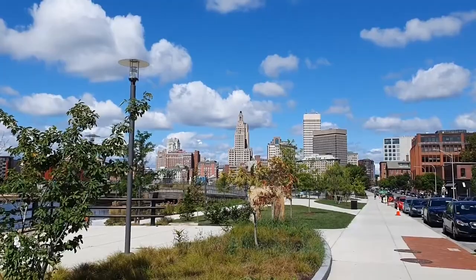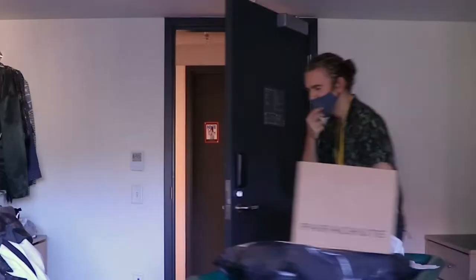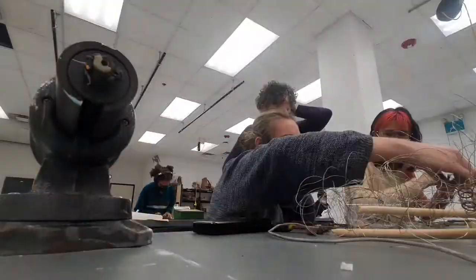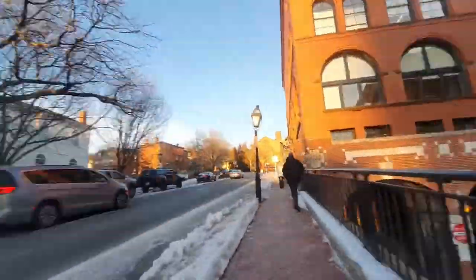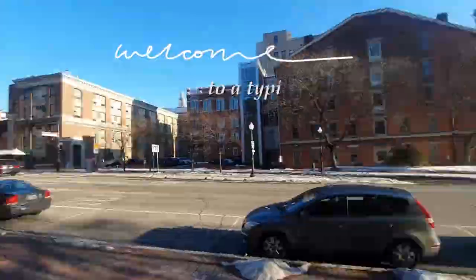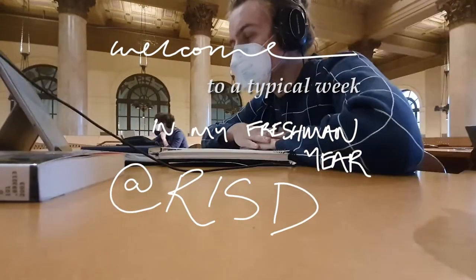Having survived my first two terms in art school, there was finally an end in sight to experimental foundation studies. And with the snow just beginning to melt off the ground and the days getting longer and longer, I just had to get through the rest of spring semester before I was done and through to a glorious summer ahead of me. So welcome to a typical week in my freshman year at Rhode Island School of Design.